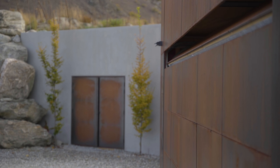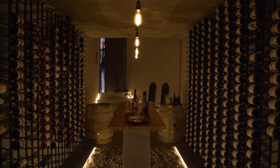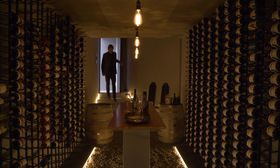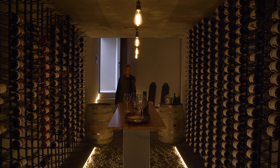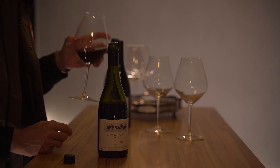At the entry is a subterranean space, an engineered cave offering samples of the vineyard's delicious Pinot Noir. The owners can engage with the public without inviting them into their home.